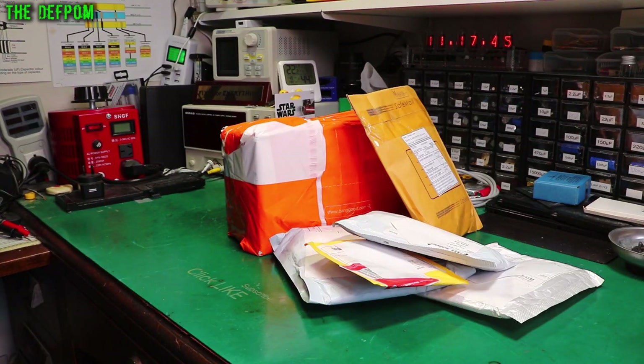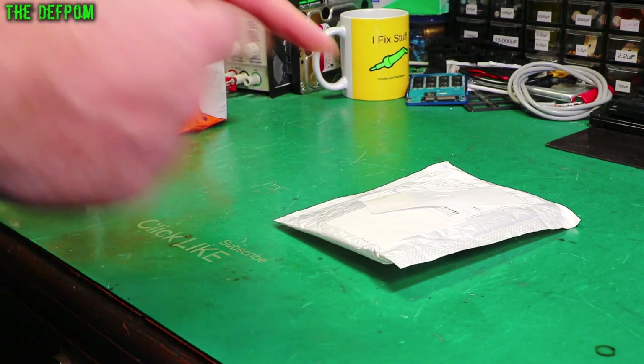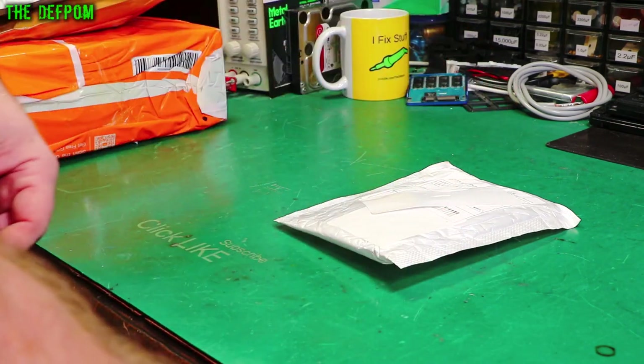Mailbag time again. What the heck have you been buying this time? Don't forget to click like and subscribe if you're new here, or if you like mailbag videos, that kind of thing.